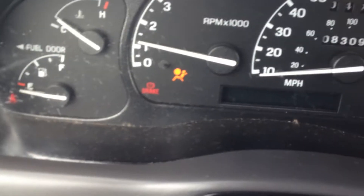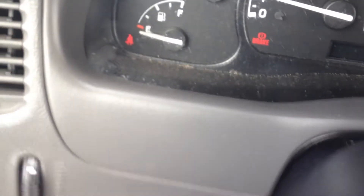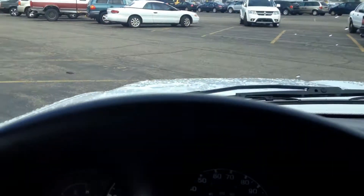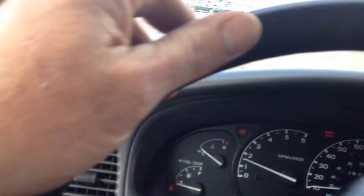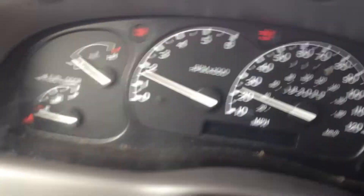No check engine lights. I've got the brake on, I'm going to pop that off. My seatbelt's not on so it will beep, but I'm in a parking lot. Clutch is extremely tight. No rattles, no shakes, no nothing.